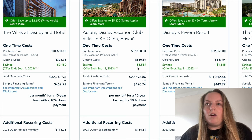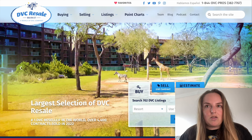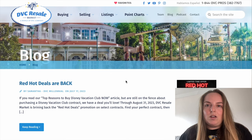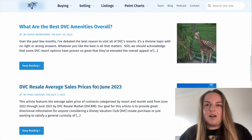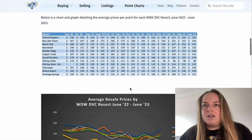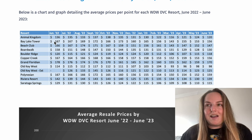Now we're also going to go to the DVC resale market. I like this website in particular because they have a blog and when you go to the blog they update the resale prices by giving you average sale prices. Here's the one for June — let's click into that and scroll down to the chart we're looking for.